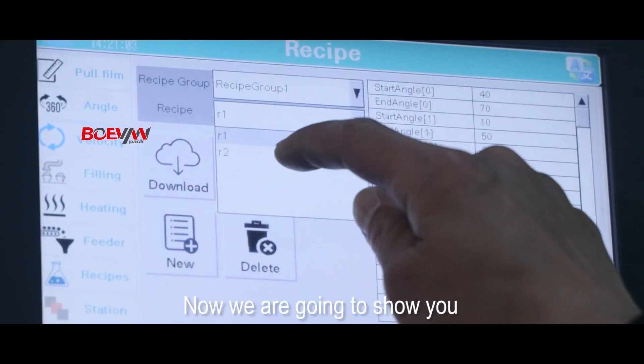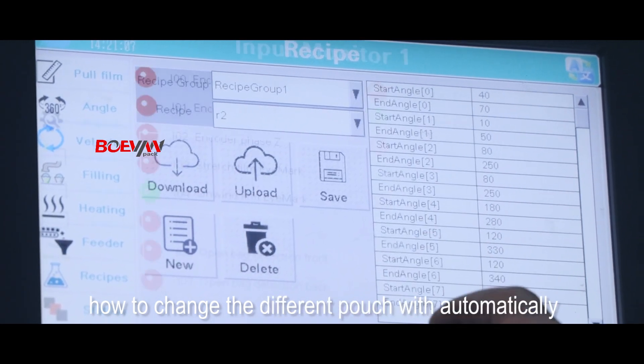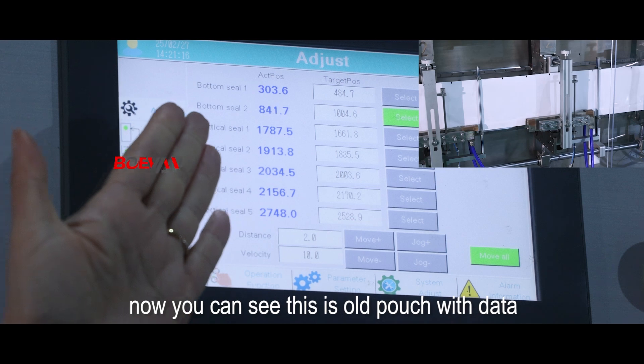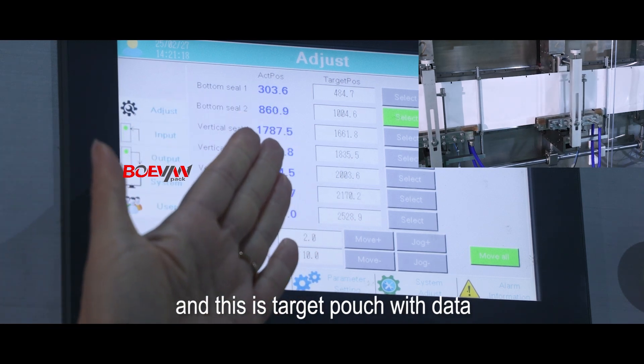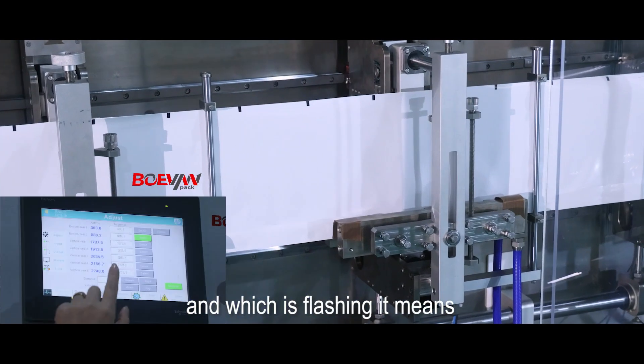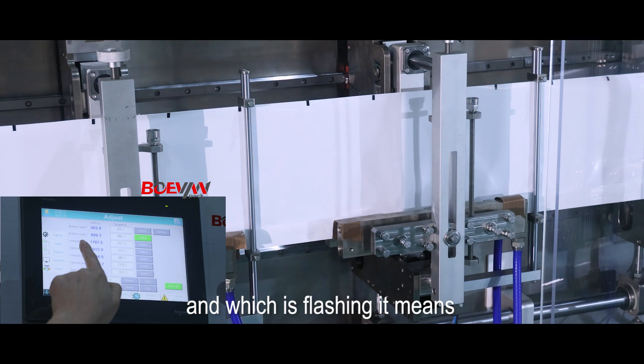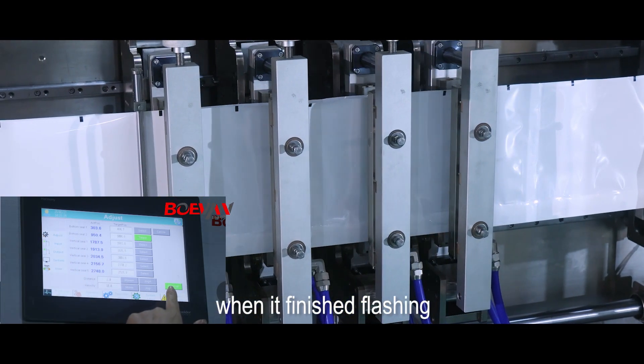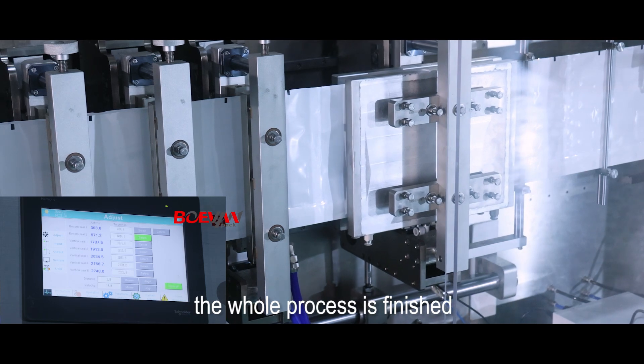Now we are going to show how to change the different pouch size automatically. You can see this is the old pouch size data and this is the target pouch size data. The flushing means that the working station is changing. When it finishes flushing, the whole process is finished.